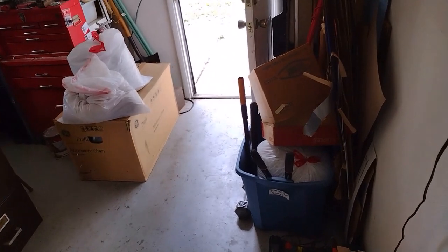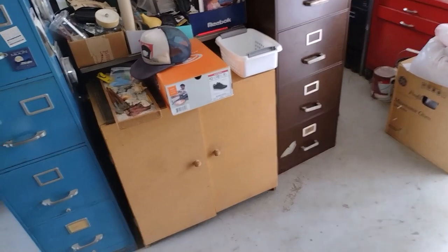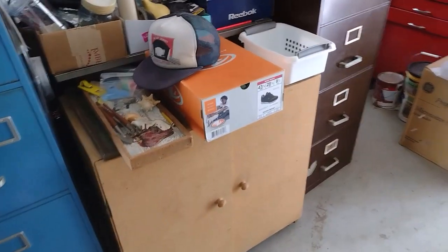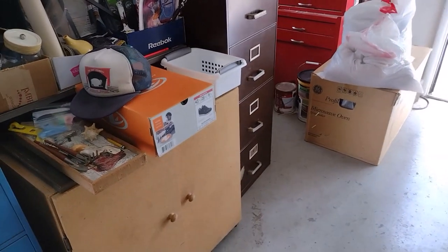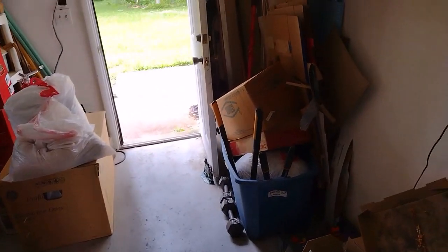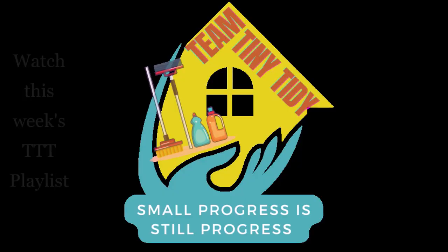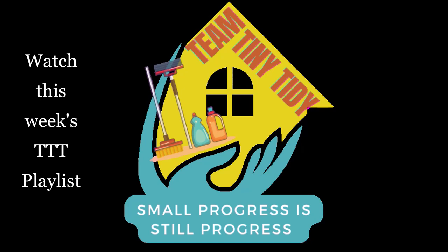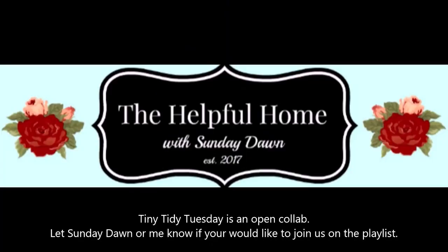I made a lot of progress last time. I don't know how many of these I have recorded so far or how far up into the summer this is going to take us. We are at this point a little past halfway through June. It wasn't intended to be a whole summer series, but it is what it is. If you want more inspiration and motivation, click on the playlist — I'll have a link in the description box below. I'll also have a link to Sunday Dawn's channel, The Helpful Home. She is the host of Tiny Tidy Tuesdays every week.